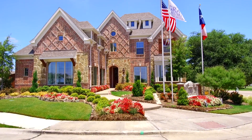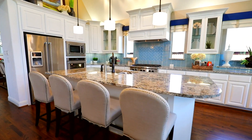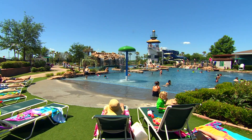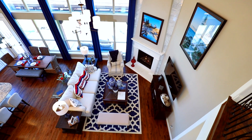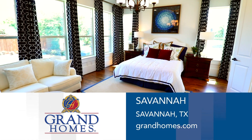We found Grand Homes, and the second we walked in the door, we knew — the search was over. With Savannah, the community just blew us away. It seems as if when you step into the community, you're stepping into a family park. I would by far recommend Grand Homes to friends, family, and people I don't even know — 100% because it was stress-free. And in the future, if we buy another house, it will be with Grand Homes.